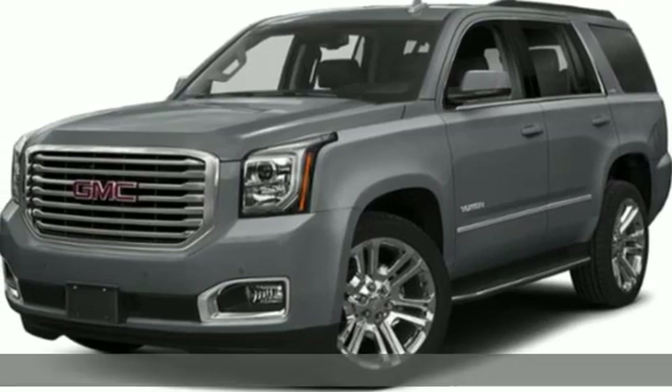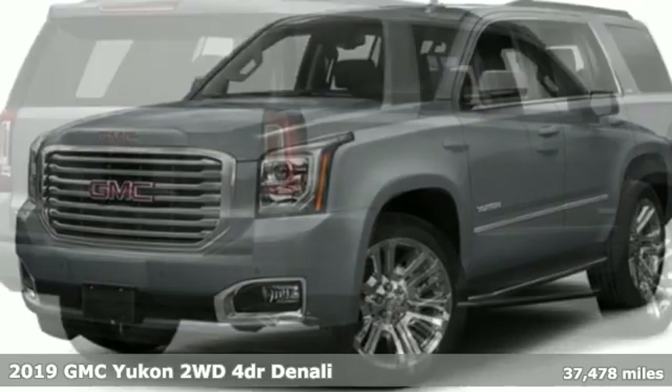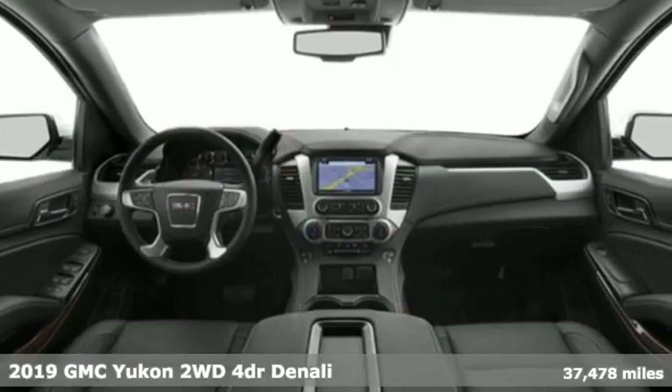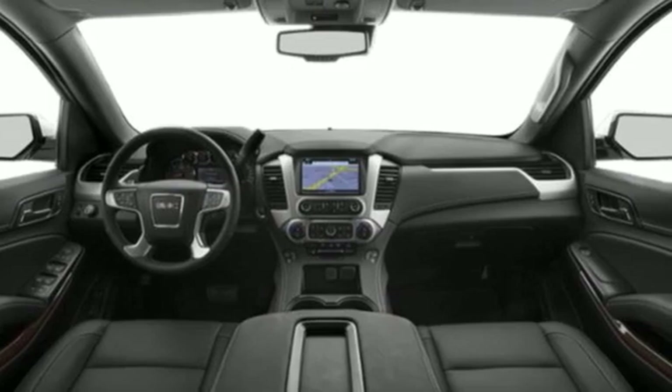Here's a 2019 GMC Yukon. Kids, cargo, groups, gear — you can carry it all with this Yukon, and it comes with all the amenities you need.